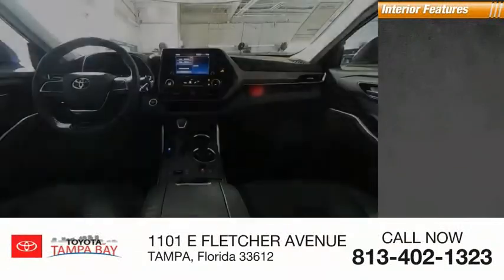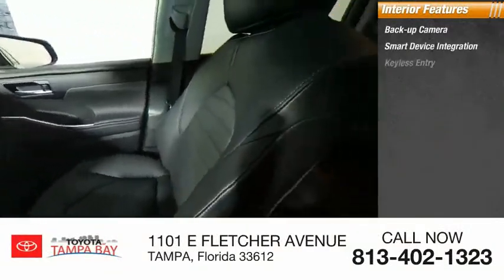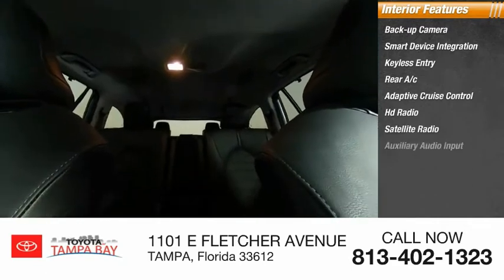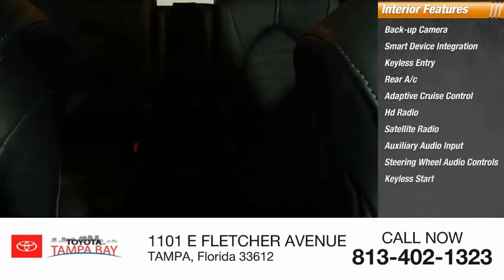Inside you'll find a backup camera, smart device integration, keyless entry, rear AC, adaptive cruise control, HD radio, satellite radio, auxiliary audio input, steering wheel audio controls, and keyless start. This isn't just a vehicle, it's an experience — so stop in for a test drive today.